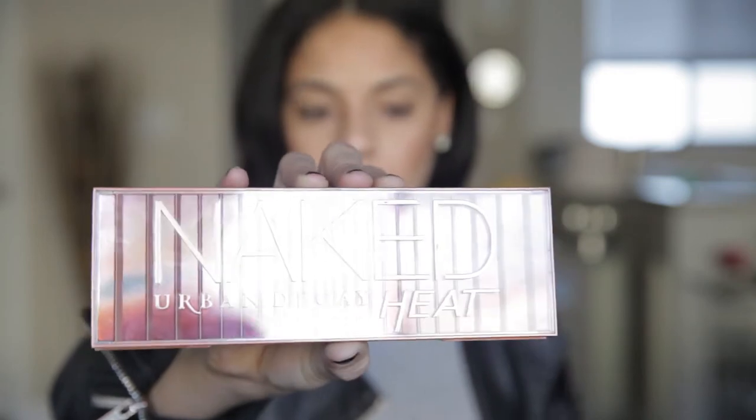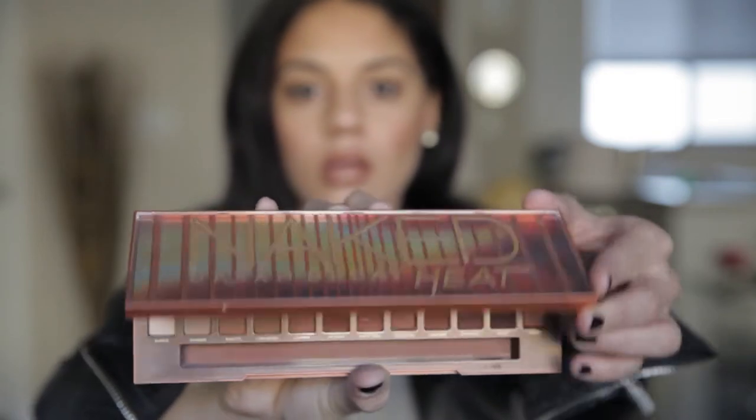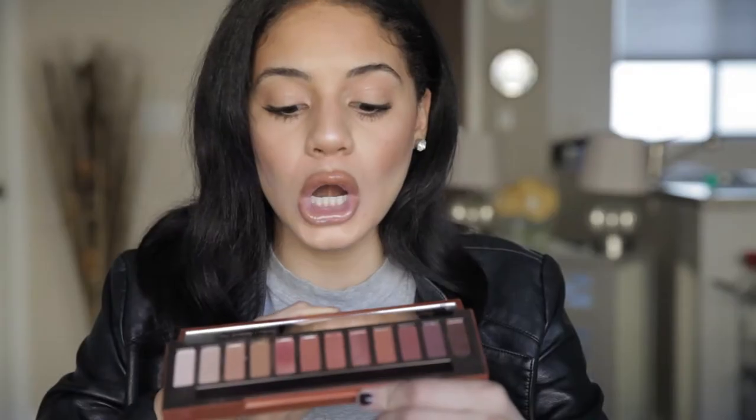The first one I want to talk about is the Naked Heat palette. I am so obsessed with this palette — not only are the colors the exact colors that I love to wear on my eyes, they're super warm: the burgundy, the rich browns, and they give you a few sparkly shades mixed in with the matte ones, which I think are perfect. When this was coming out I was super excited and I kept seeing it all over social media, and now that it's out I literally dip into it every single day.